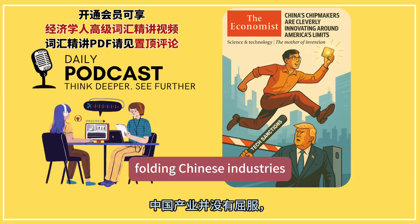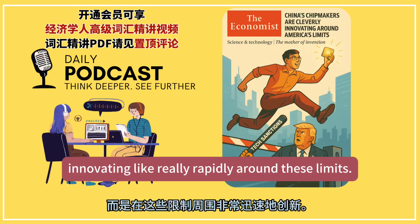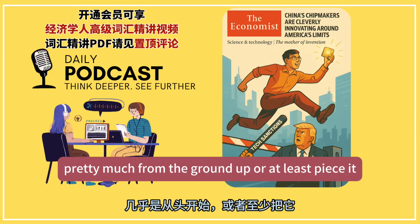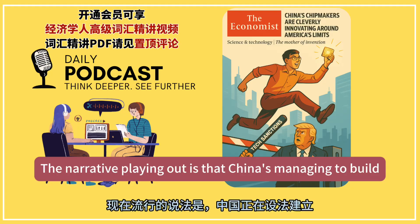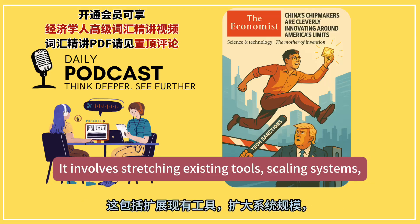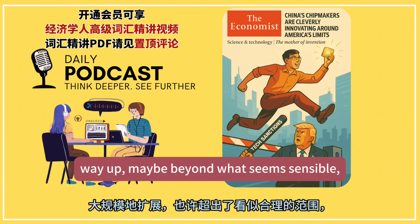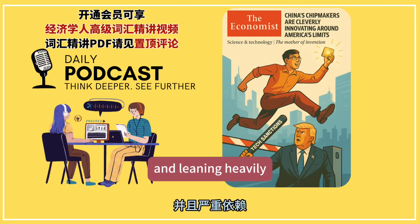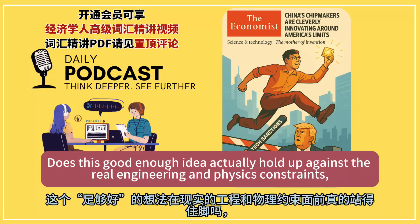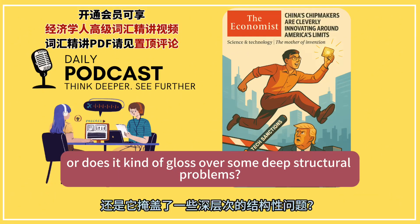It seems instead of folding, Chinese industry is innovating really rapidly around these limits. They're trying to build a whole domestic AI tech stack pretty much from the ground up, or at least piece it together differently. The narrative playing out is that China's managing to build what you might call a 'good enough' domestic solution. But what we really want to do here is apply a critical lens — does this 'good enough' idea actually hold up against real engineering and physics constraints, or does it gloss over some deep structural problems?